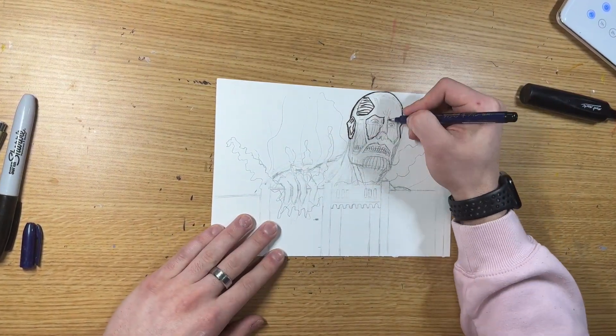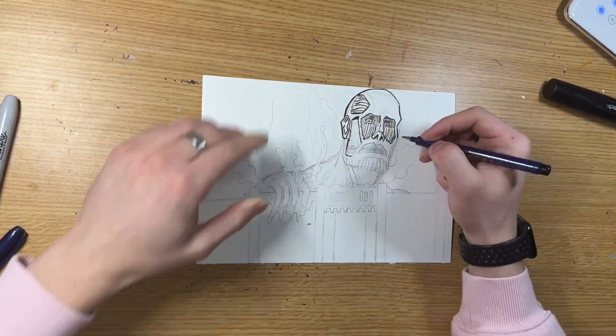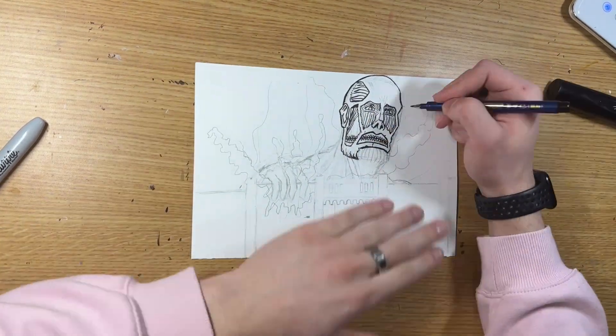The prompt for day 29 was 'massive,' and I decided to draw the Colossal Titan from Attack on Titan. The Colossal Titan is the biggest of the nine titans and serves as the primary antagonist for the first three seasons of Attack on Titan.